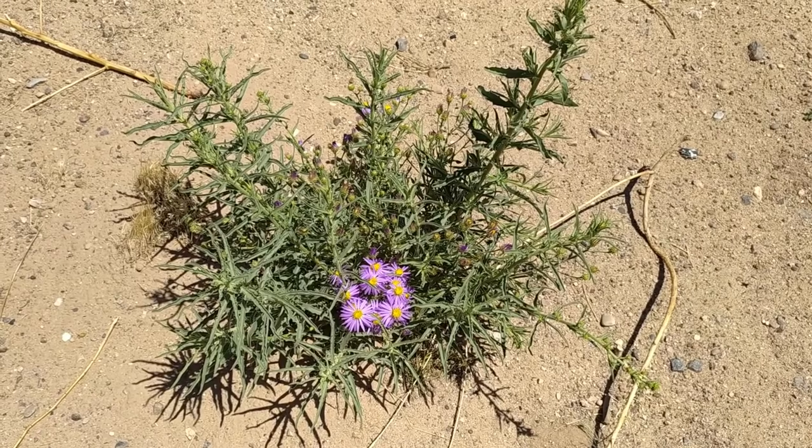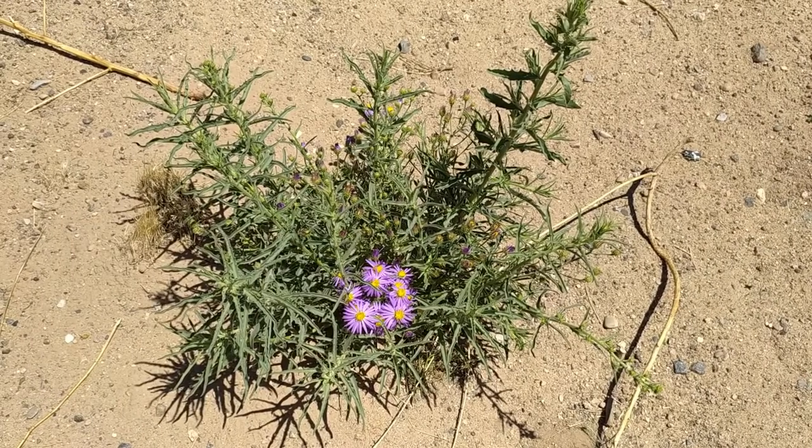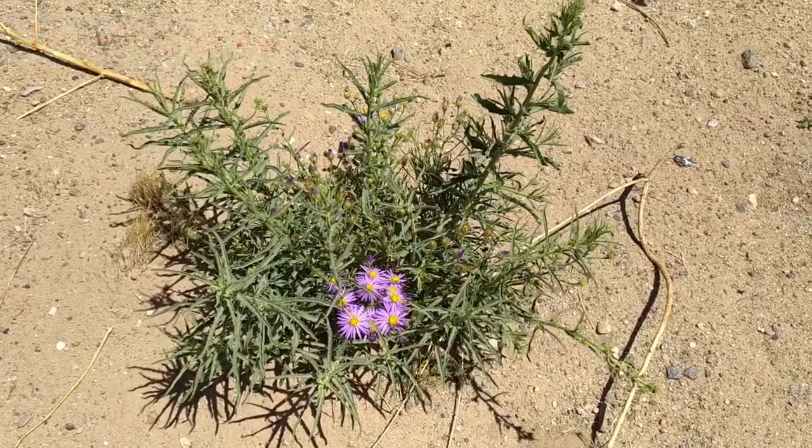This is the Hori Tansiaster, also known as the Purple Tansiaster, and it's native to New Mexico as well as all the Western and Great Plains states. Its scientific name is Dieteria canessens, and it's a member of the aster family.